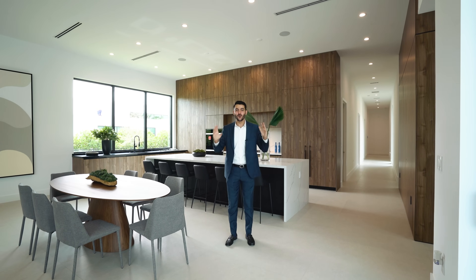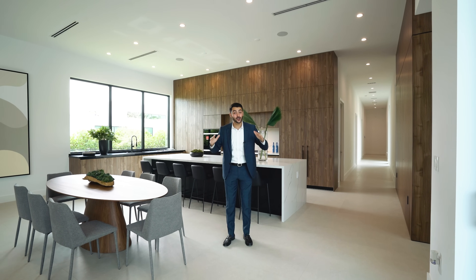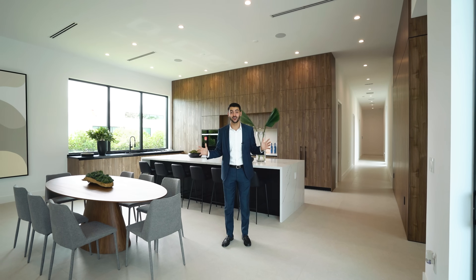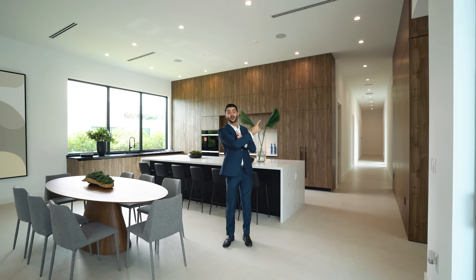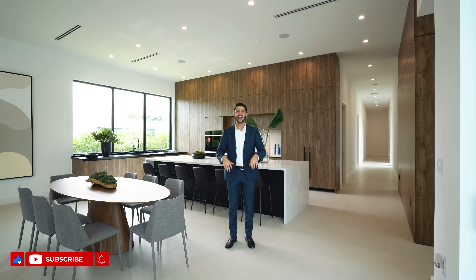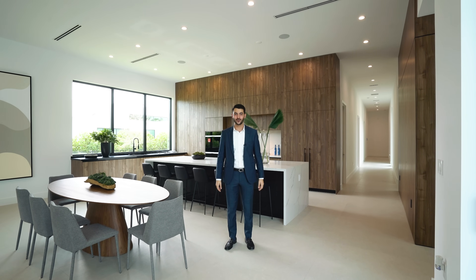Thank you so much for watching the tour. If you like what you're watching, we have a few other videos for you. We do them every single Sunday. Check out the most recent property tours, and make sure you subscribe — we'll see you in the next video.